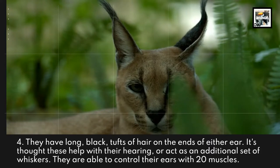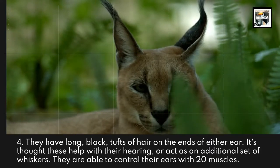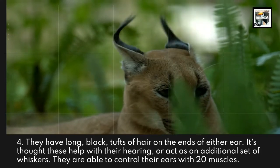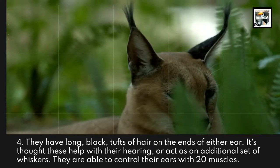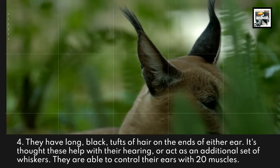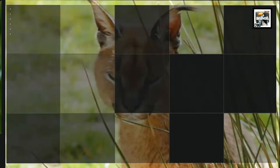They have long black tufts of hair on the ends of either ear. It's thought these help with their hearing or act as an additional set of whiskers. They are able to control their ears with 20 muscles.